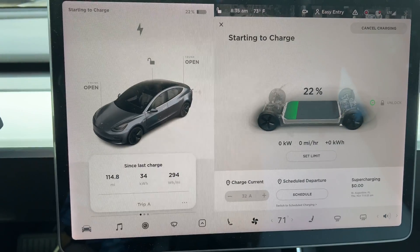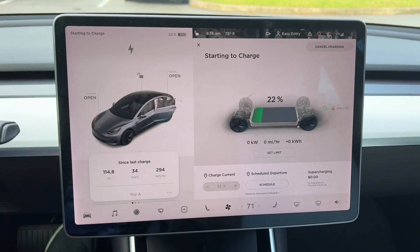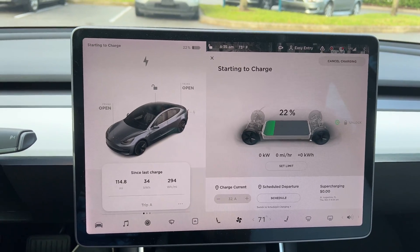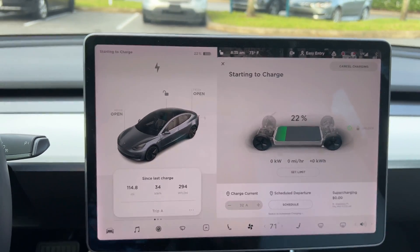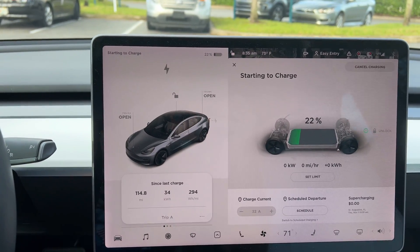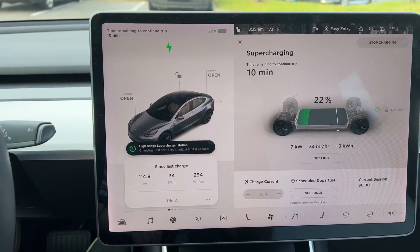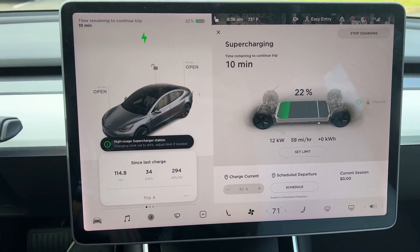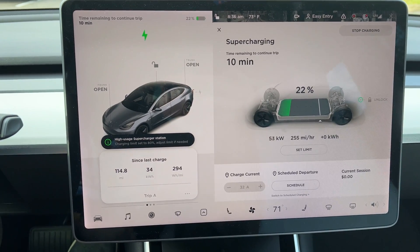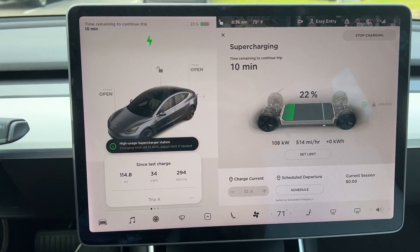People say Ford's Mach-E, Audi, and others are actually more true to life on what you actually get for range. But keep in mind: what you see on the sticker or what's advertised is not necessarily the true mileage you'll get — let alone a year, two years, or three years down the road. You will always lose some of that charge over time.